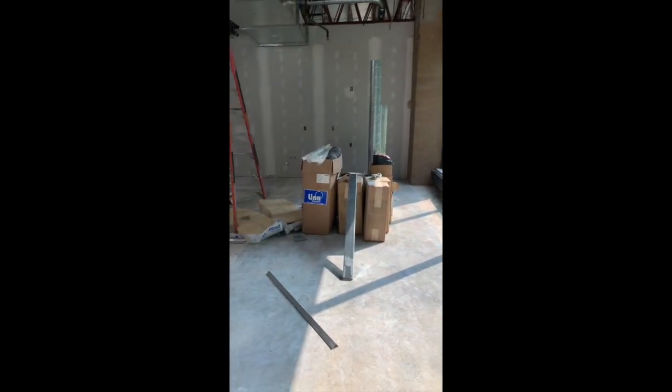Here is the lighter screen, here is the medium screen, and here is the darker screen. As you can see, it reduces the glare quite a bit but still allows a lot of the natural light to come into this room.